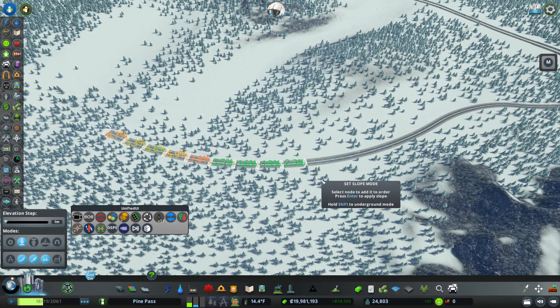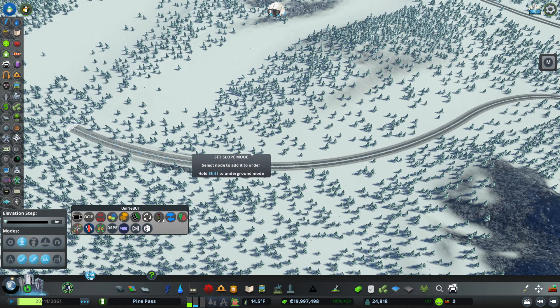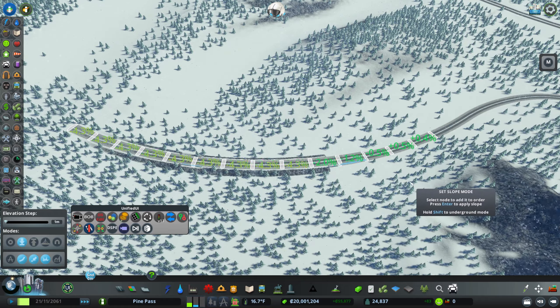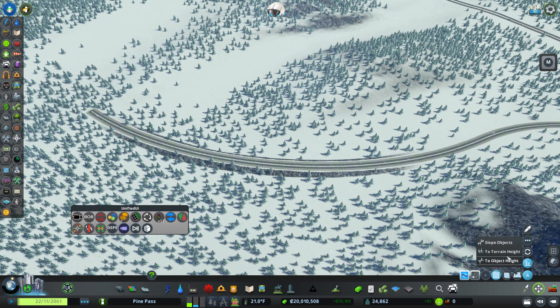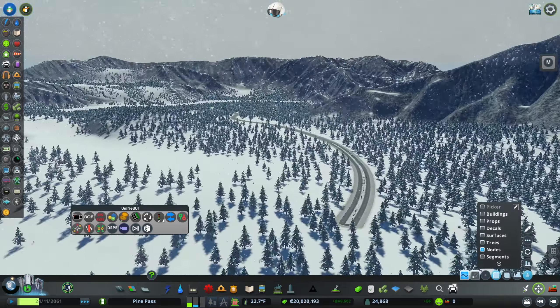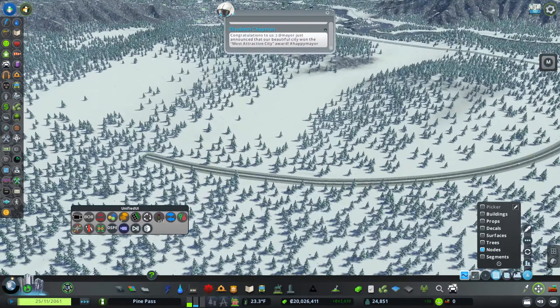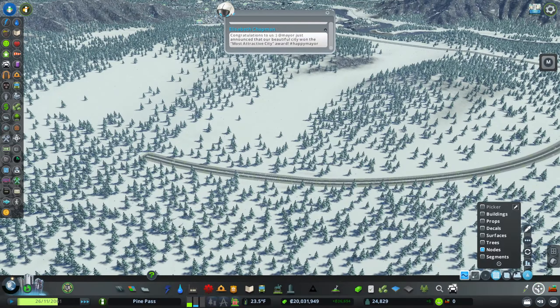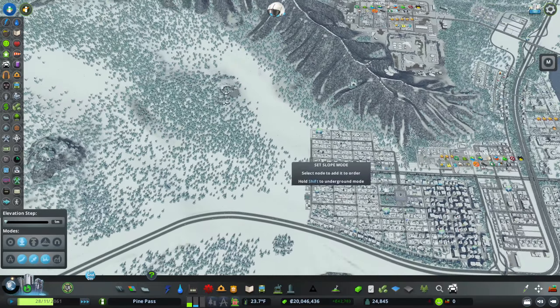That was 4.3 — still a bit much. Those should all still be selected. Maybe we just live with a bit of a steep elevation change in one little section. The truck can shift down below and hope for the best.